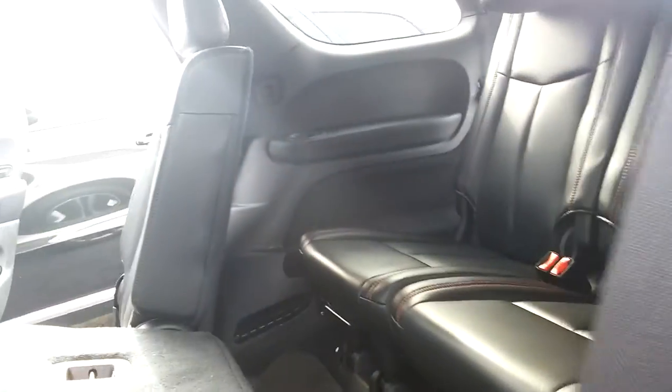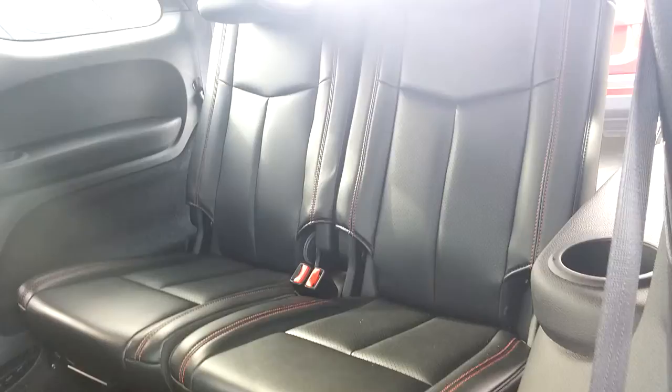The third row is easy to access. Pull the seat up, it folds down, and passengers can climb over into it.